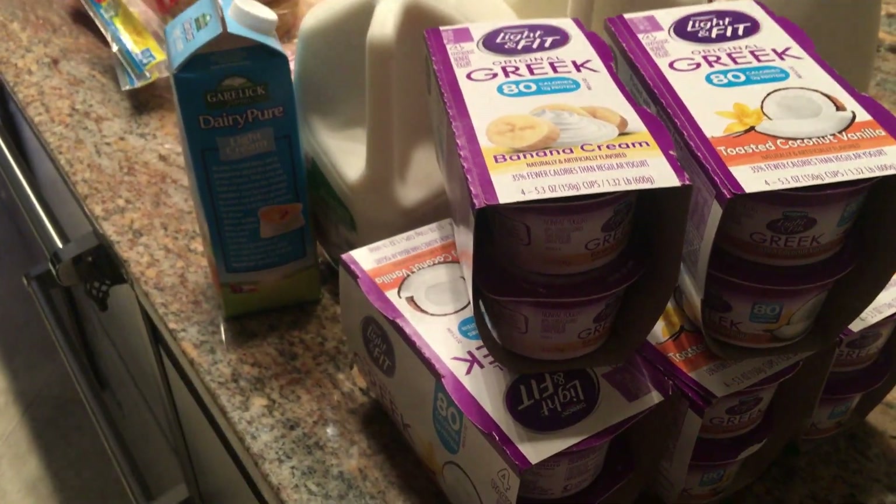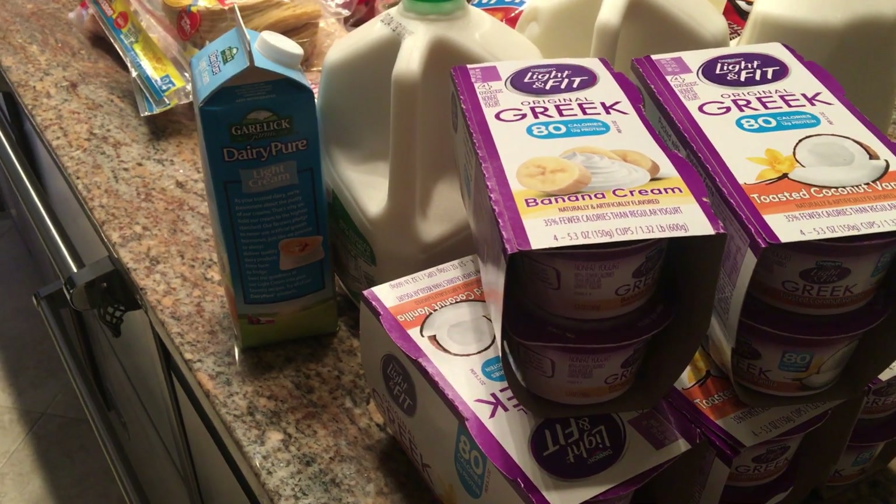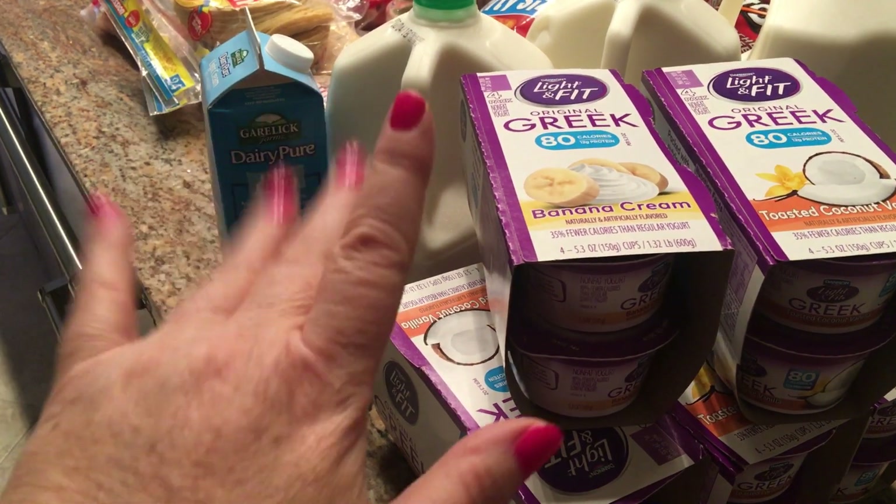All right, guys, that's my Trader Joe's and my Target haul for this week. I hope you guys have a wonderful weekend — talk to you later.